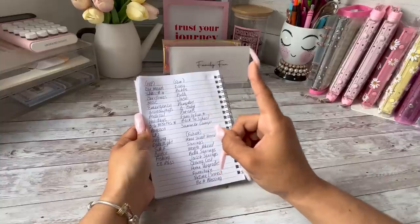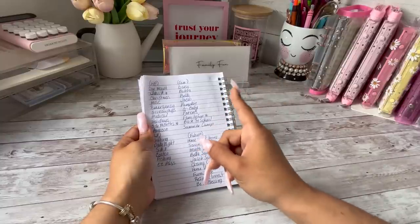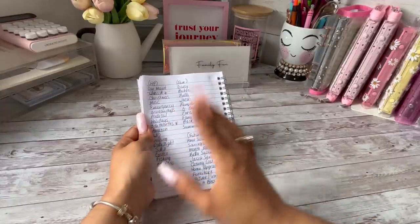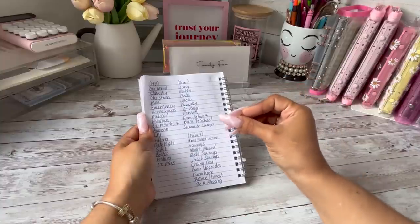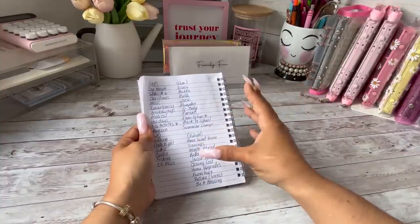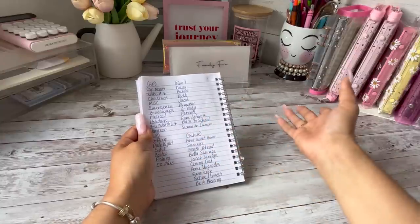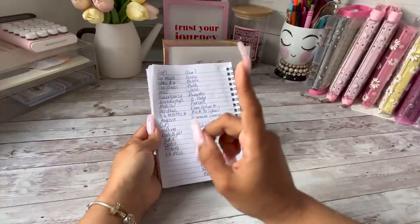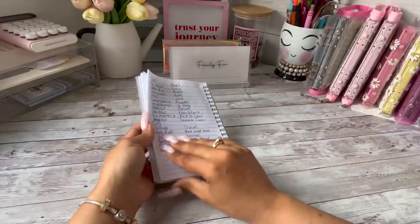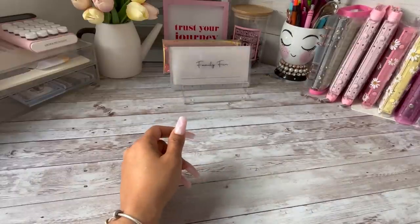I noticed that I had some categories that probably should have gone other places. Like I had my family fun in my high priority, which is fine because my family is my high priority, but because I have so many things pertaining to family specifically I felt like that was better suited in a family binder. Then I have my low priority binder, my future binder, and lastly my business binder.